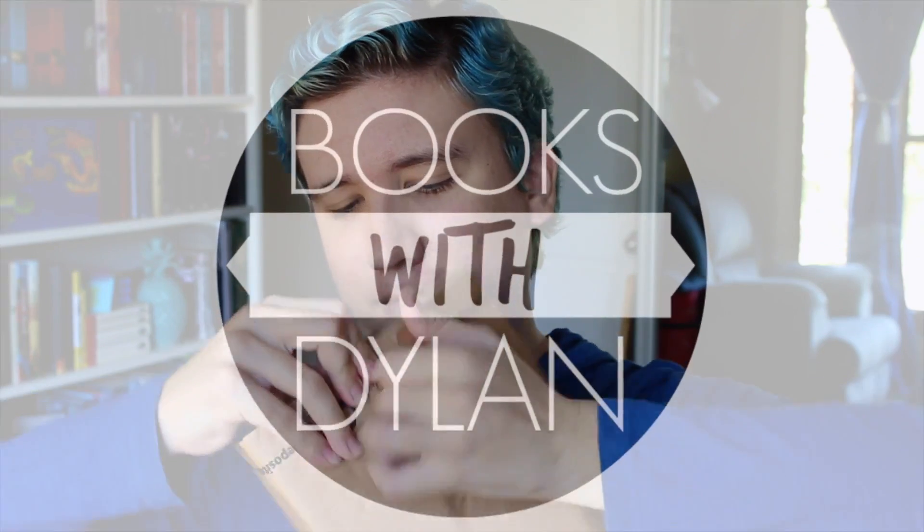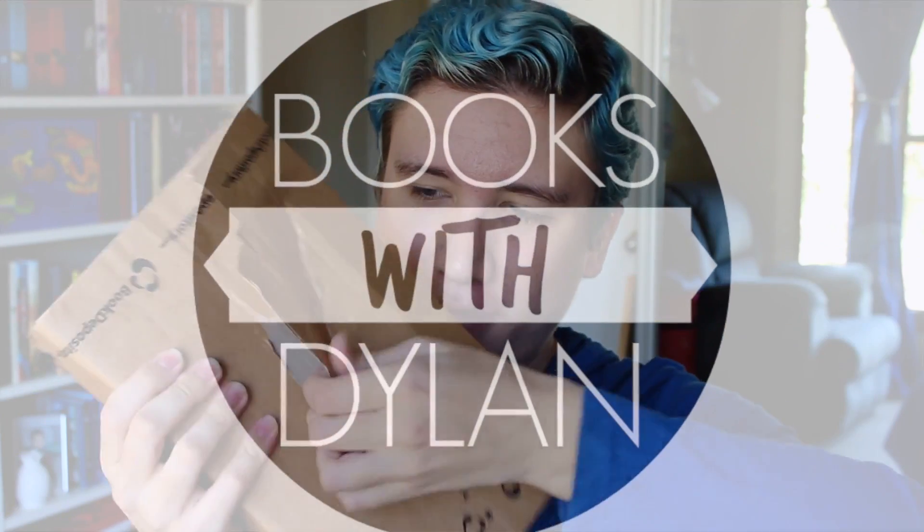Hey, so I just got this in the mail today and I'm so excited to open it because it's something that I pre-ordered, so I had to wait extra long for it and it is finally here, so let's unbox this. Oh wow. Oh my gosh.